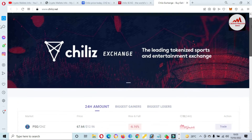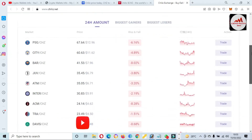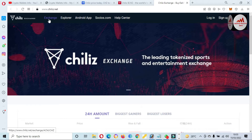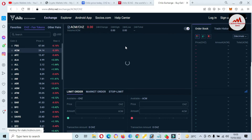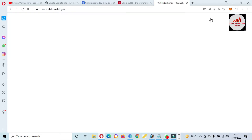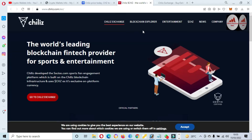You can see the Chiliz exchange website, where the token is available and traded 24 hours. If you need to use the exchange, simply click on 'Exchange' and the exchange platform will open in front of you where you can easily trade. First, click on login or sign up for your account, and after that you can trade. I am not giving any financial advice — it depends on you.